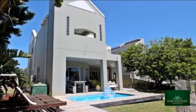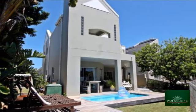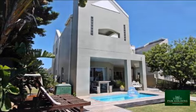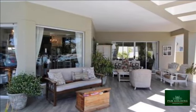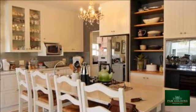This immaculate home on the water's edge within the well-renowned Royal Alfred Marina is architecturally designed to maximize privacy and easy, comfortable living. The expansive open-plan living area boasts a modern designer kitchen.